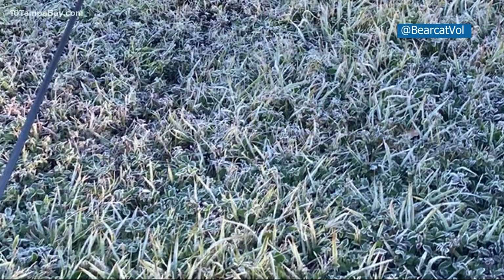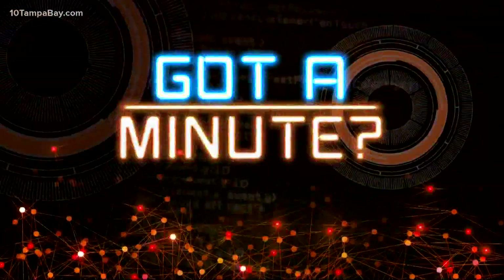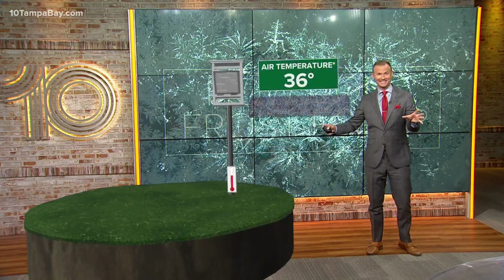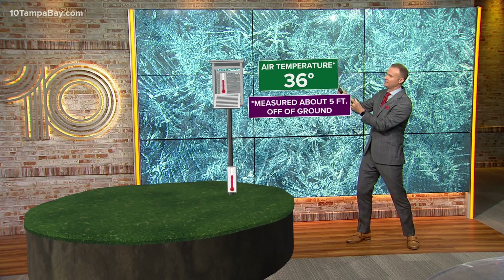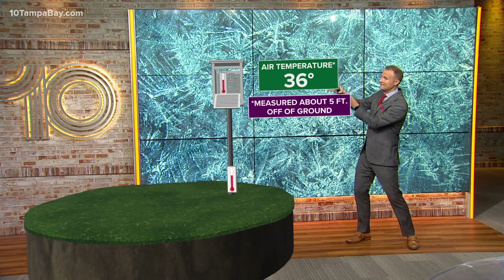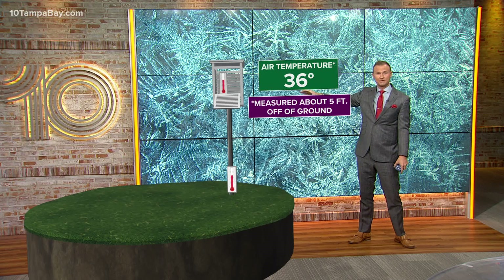So how does that frost form? If you've got a minute, I'll explain how it happened. Here's the honest truth — we rarely get to talk about frost here, so I'm going to go all out with this. This box right here is called the Stevenson box. It actually protects the thermometer; it's about five feet up from the ground and protects it from other conditions. But inside that box, the temperature could be right around 36 degrees, which is what we saw in Safety Harbor yesterday.